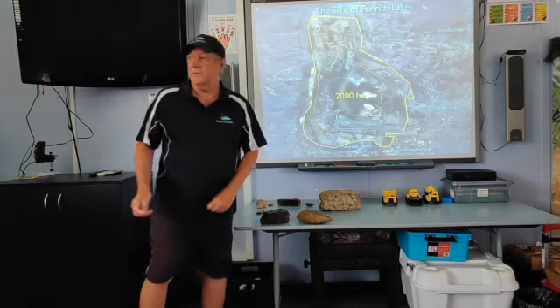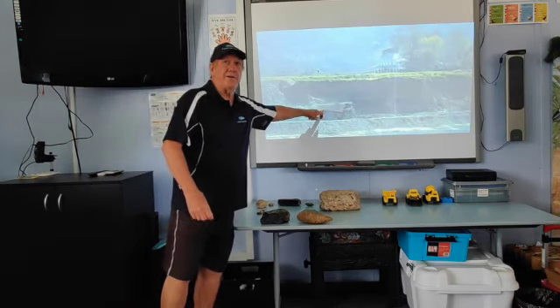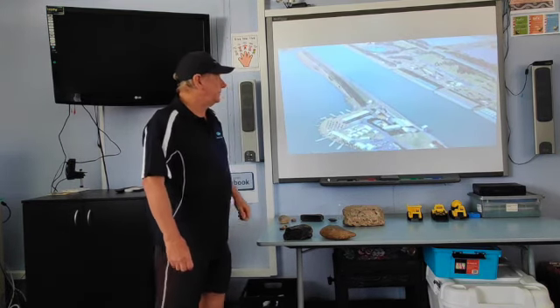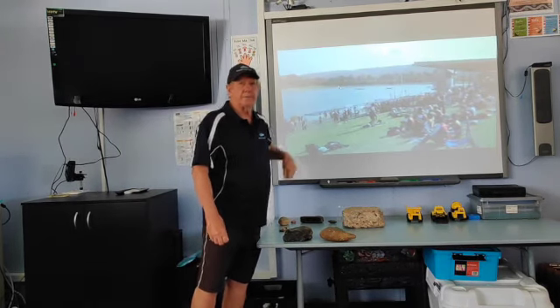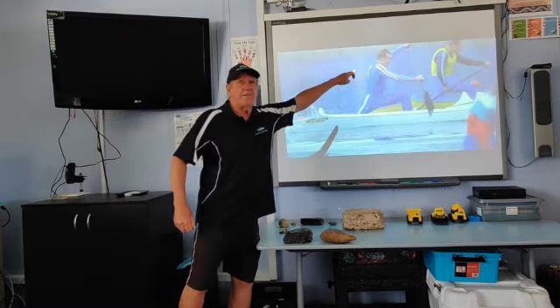Let's have a look at what goes on here and what activities happen. That's the Nepean River which goes through Penrith. The boats in this particular place are called Dragon Boats — it's one of the races that happen here. We've got rowing, and there I am in my younger days, and there I am again just doing a little bit of canoeing.